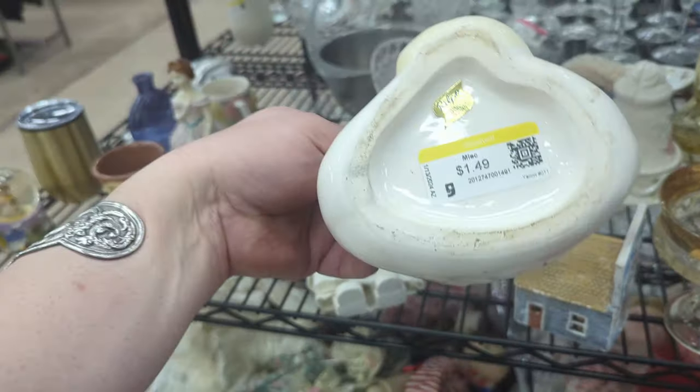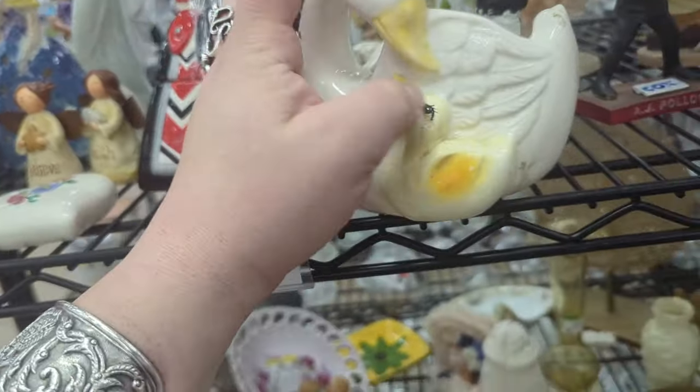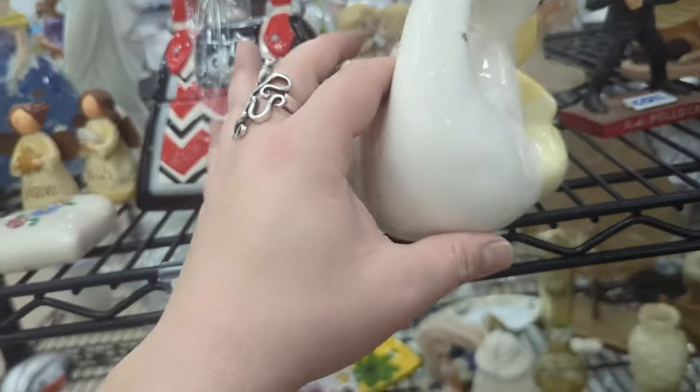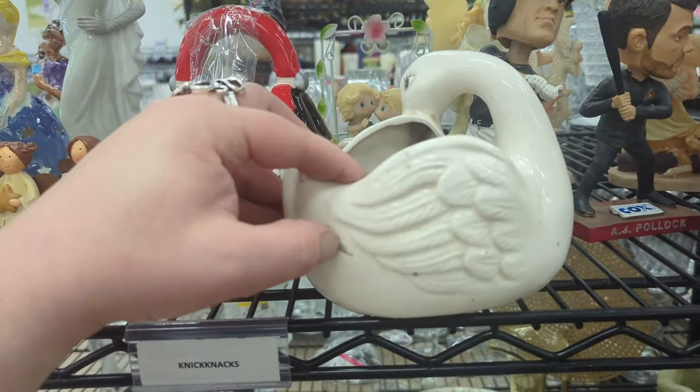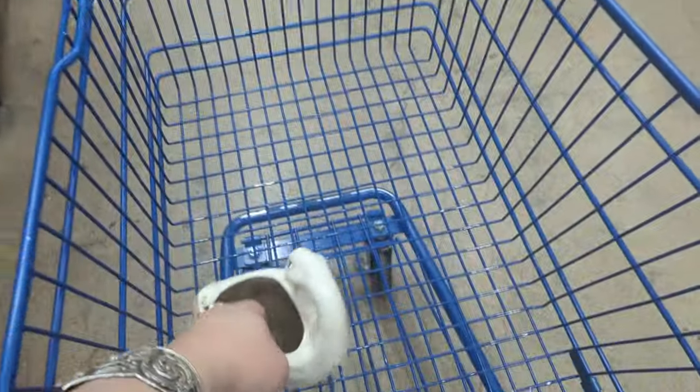And duckies — that's a cute planter. Ralpo. Is it broken? No, I think it's just really, really dirty. So I think I might go ahead and grab that. Is that paint? Yeah. I think I might grab that for $1.49. That's a good deal on that guy.